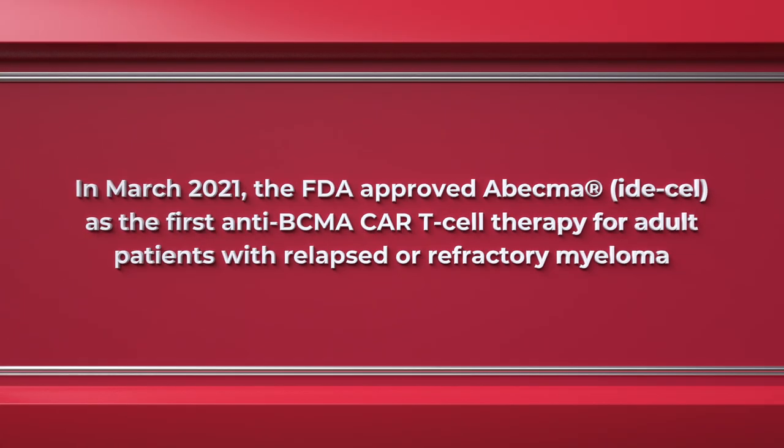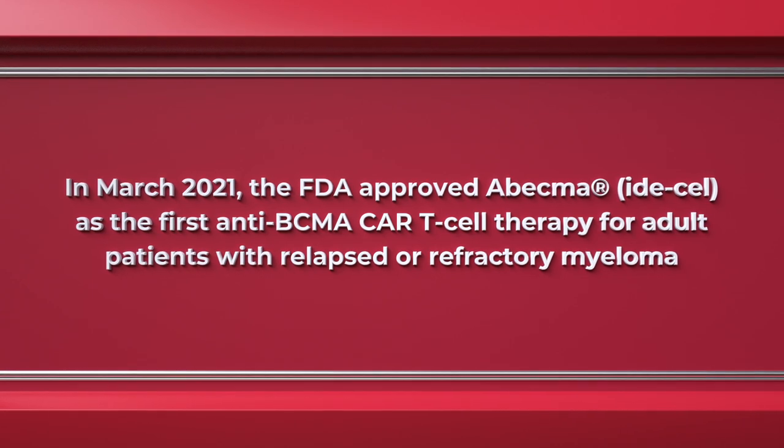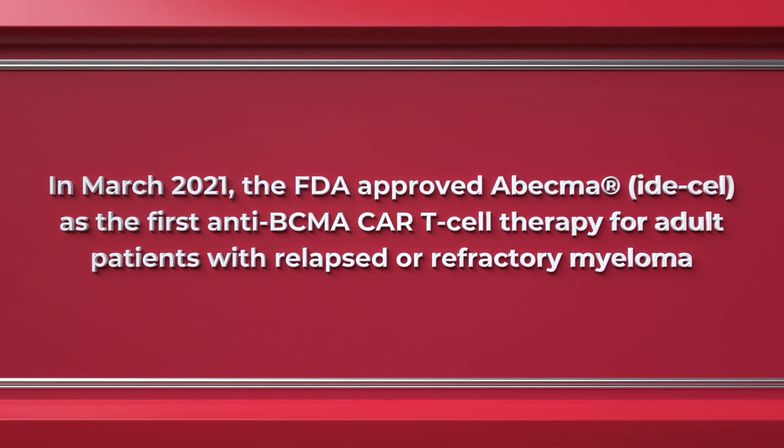The second way in which we leverage BCMA is through CAR T-cell therapy. CAR T-cell therapy is an amazing form of treatment that we already use in lymphoma and leukemia. It stands for chimeric antigen receptor T-cell therapy, and that sounds complicated, but let me try to explain it.